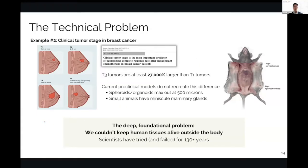When we say clinical tumor stage, we're talking about T1 tumors — two centimeters in diameter or less — T2 tumors from two to five centimeters, T3 which are larger than five centimeters, and T4 which is invasion into the chest wall. Because we're dealing with 3D volumes, T3 tumors are at least 27,000% larger in volume. Current preclinical models cannot recreate this difference — spheroids and organoids max out at 500 microns, and mice have really tiny mammary glands. There's no way to recreate the most important predictor.